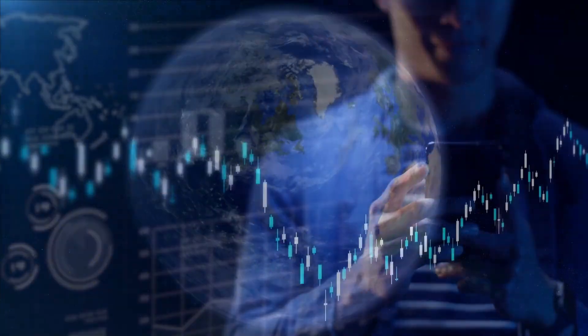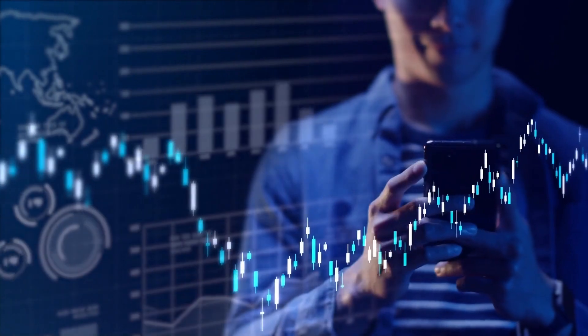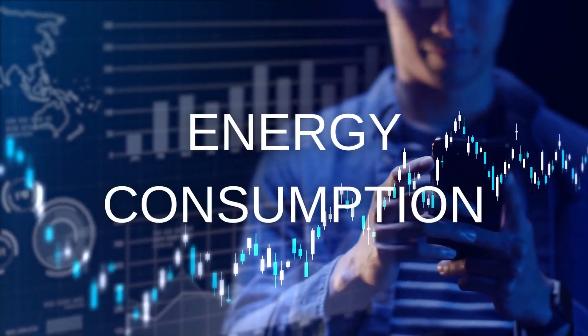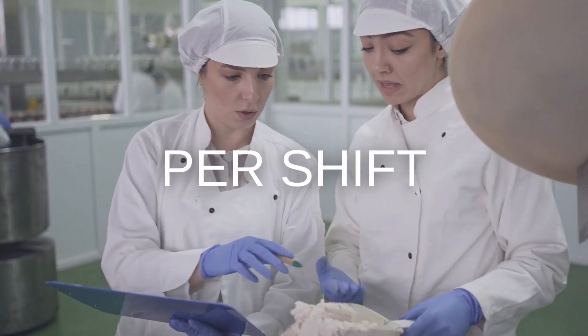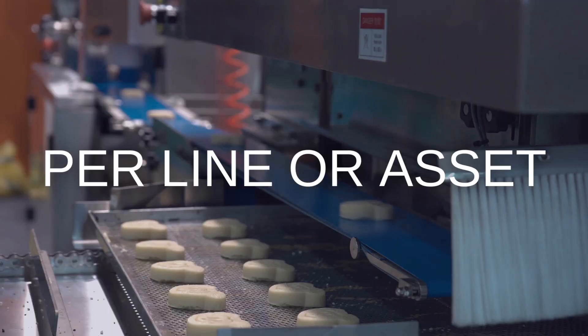Imagine a world where you would have perfect insight into the energy usage of your production facility — insight into your energy consumption per shift, per product, per batch, per line, or asset.